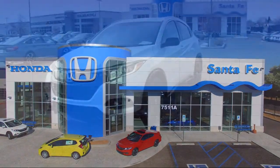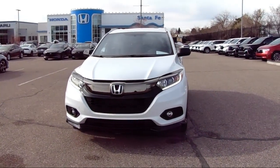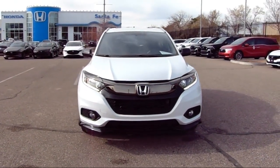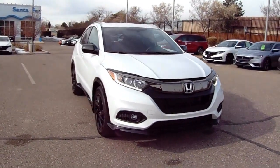It comes equipped with Apple CarPlay and Android Auto, Roof Rack, Keyless Entry, Rear View Camera, All Wheel Drive, Outside Temperature Display, and Speed Sensing Steering.